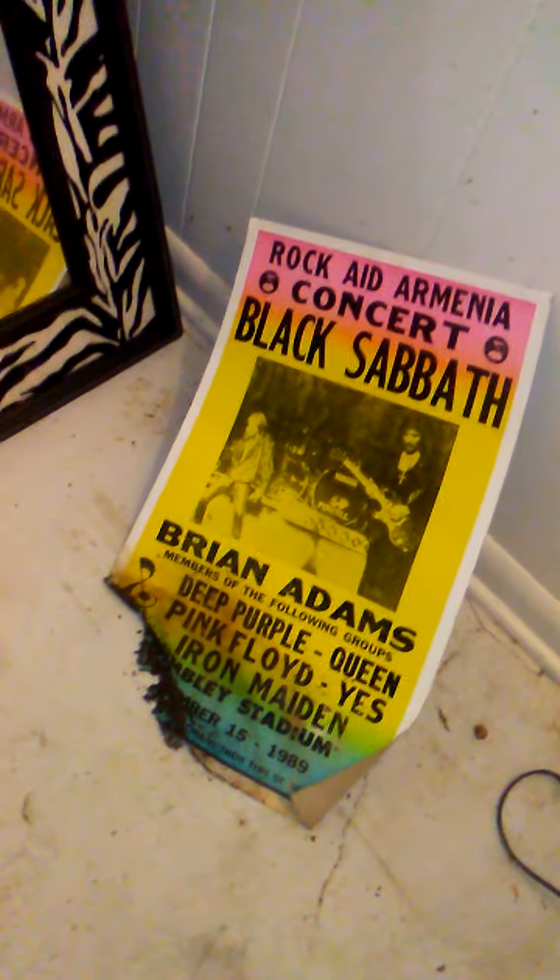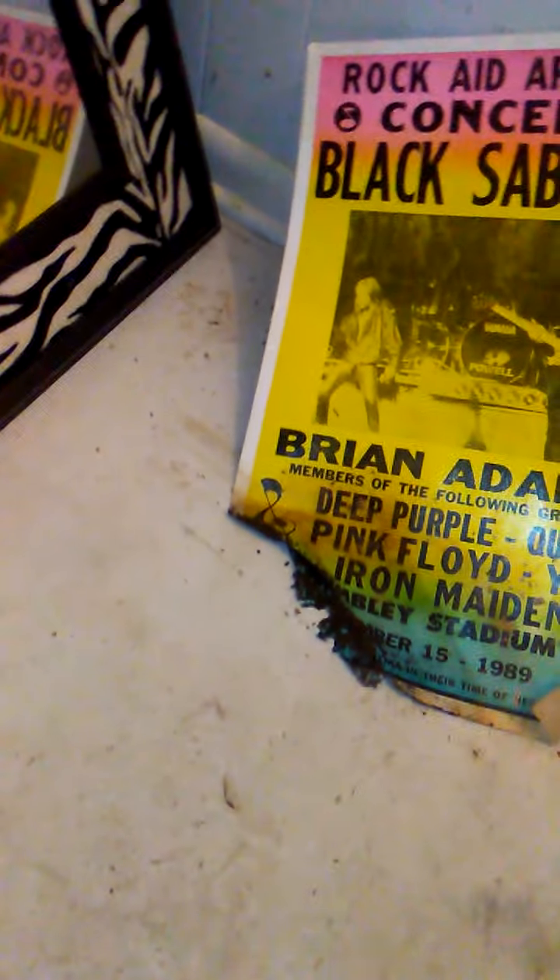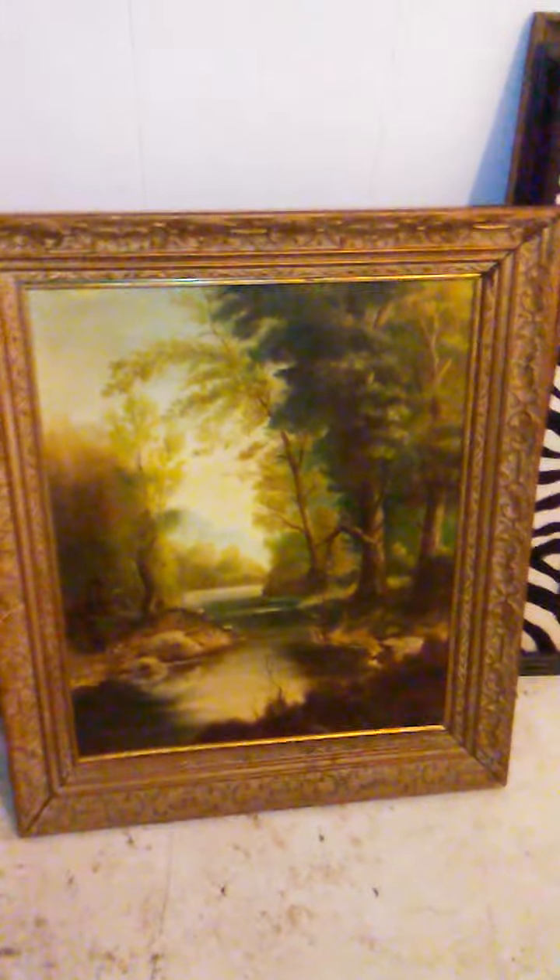I'm going to look at some of the cool artwork down in the basement. I'd like to take all of this with me. Some of these are originals and some are prints. This one is a print with a nice thick frame. That's just a cheap mirror — I was going to put it on another frame. There's a neat print with the zebra background. This one actually tells you what it is on the back — it's an old one.